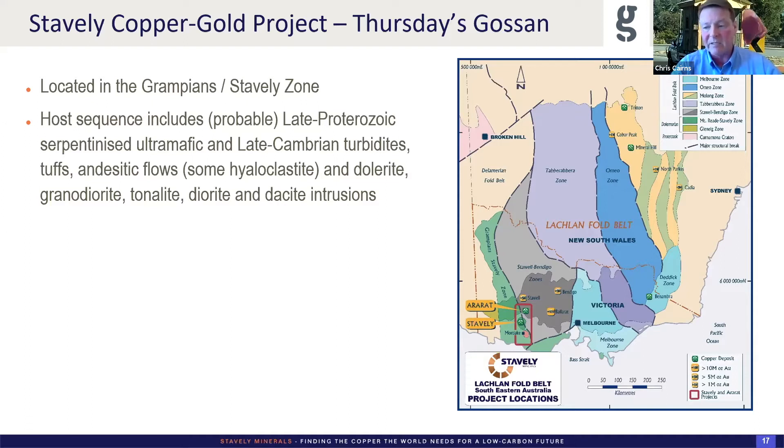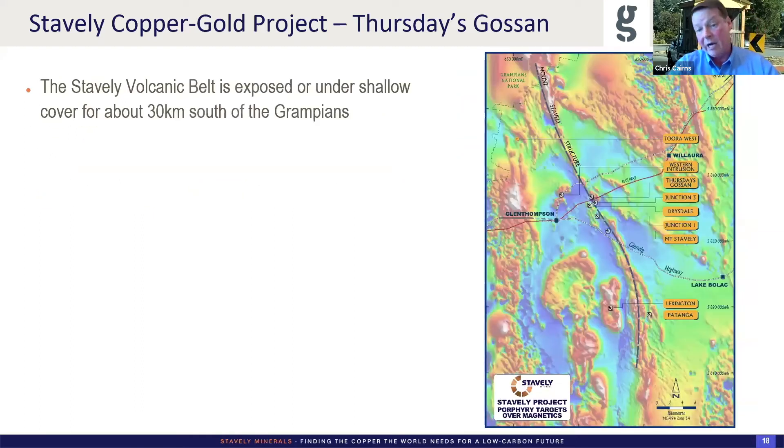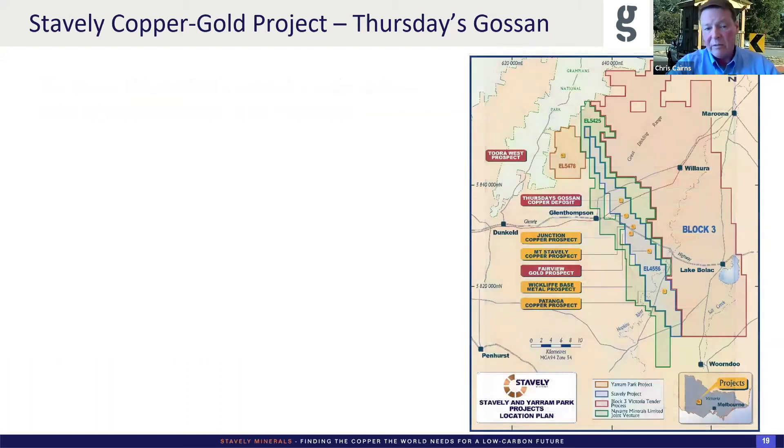Ross Cayley and people at GSV and Geoscience Australia have done an incredible job in terms of the reconstruction of that continental margin. In the magnetics you can see the arc — it's a relatively narrow arc. We're dealing with the GSV's interpretation, including those intrusions on the left-hand side — there are earned intrusions probably just a little bit earlier than the porphyries. The way they're concentrically zoned gives us comfort that the intrusions are relatively upright. We have a number of porphyries along the belt. Thursday's Gossan has been our focus.